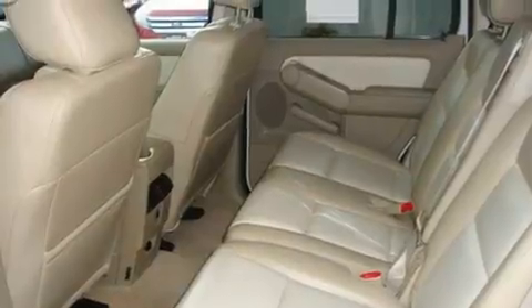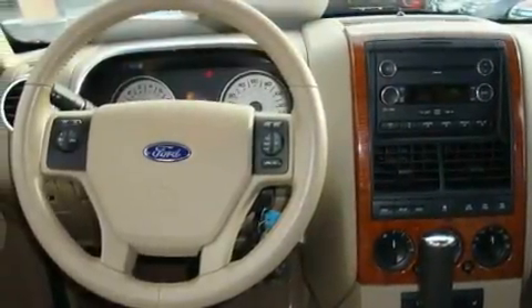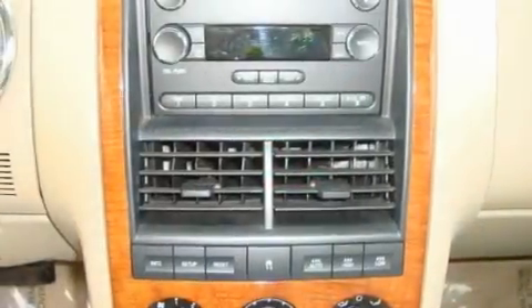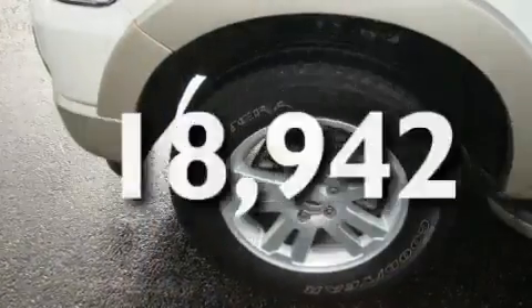Its top features include heated seats, cruise control, a rear window defroster, a portable music device-ready stereo system so you can take your music with you, a leather-wrapped steering wheel, alloy wheels, fog lamps, a traction control system, a CD player, and this vehicle has fewer than 19,000 miles on the odometer.